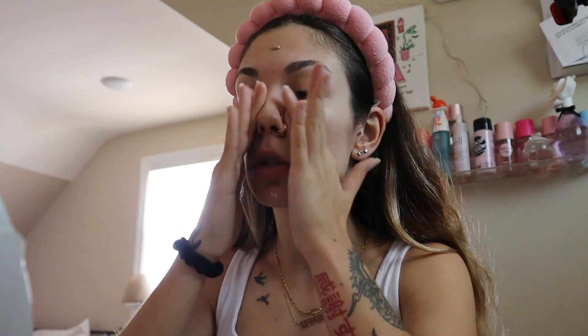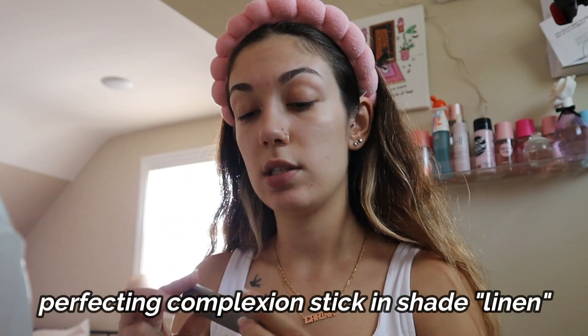I'm super excited to go thrifting. I literally haven't gone thrifting in like so long. It's not really something I do often just because I don't have the patience to look through a million and one things. My life's been pretty repetitive — I haven't been doing anything, which is kind of annoying because summer is coming to an end. There's just nothing to do in Jersey. Next I'm going in with the Minimalist Perfecting Complexion Stick in the shade Linen.